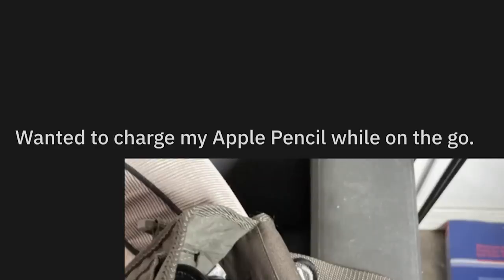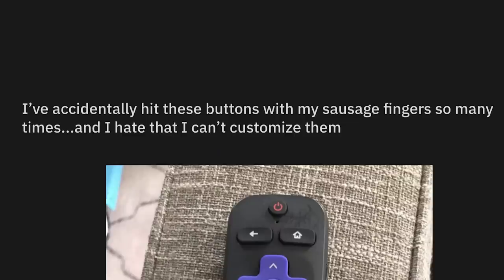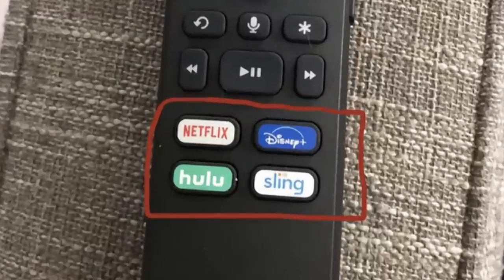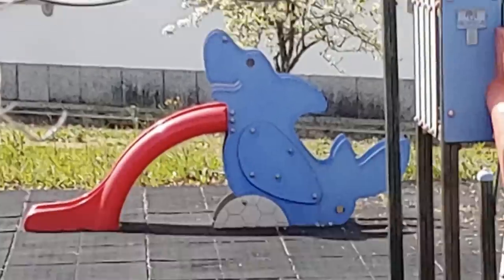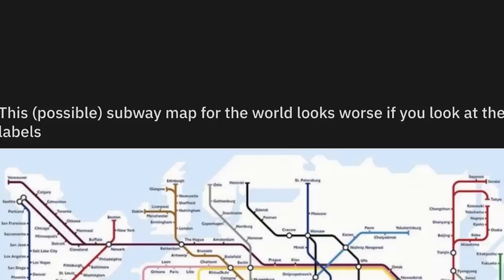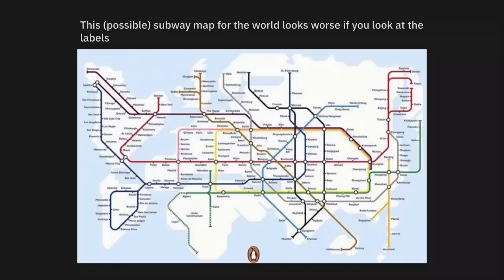Wanted to charge my Apple Pencil while on the go. You wanted to do what, idiot? You're not allowed to do that normally. So saith Apple. I've accidentally hit these buttons with my sausage fingers so many times, and I hate that I can't customize them. Roku gets a lot of money to make sure you can't. Why would you make it red and coming out of his neck? Because clearly his throat was slit. This isn't a park for babies, it's a park for men. This possible subway map for the world looks worse if you look at the labels — the way they've reshaped the Earth's continents is actually quite freaking hilarious.